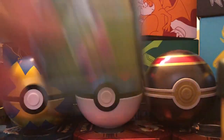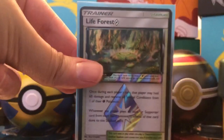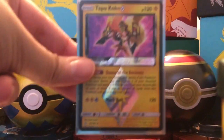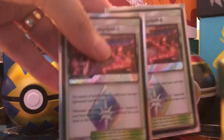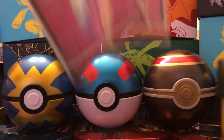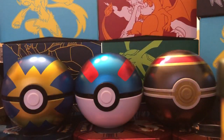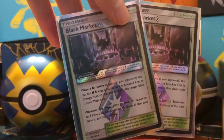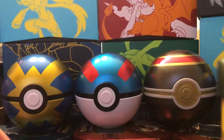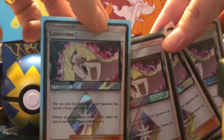Ditto Prism Star, Celebi Prism Star, Life Forest Prism Star, Latios Prism Star, Latias Prism Star, Tapu Koko Prism Star, two Wondrous Labyrinths Prism Stars, four Jirachi Prism Stars, two Xerneas Prism Stars, two Heat Factory Prism Stars, two Black Market Prism Stars, another Heat Factory — sorry it was out of order — a Thunder Mountain Prism Star, and four Lusamine Prism Star cards. So that's all the Prism Stars we have.